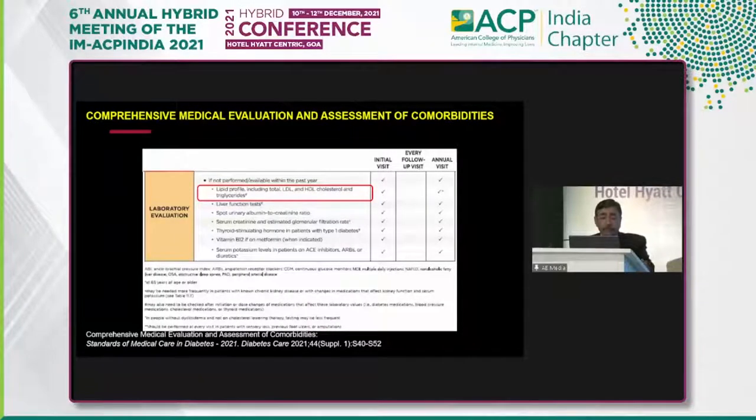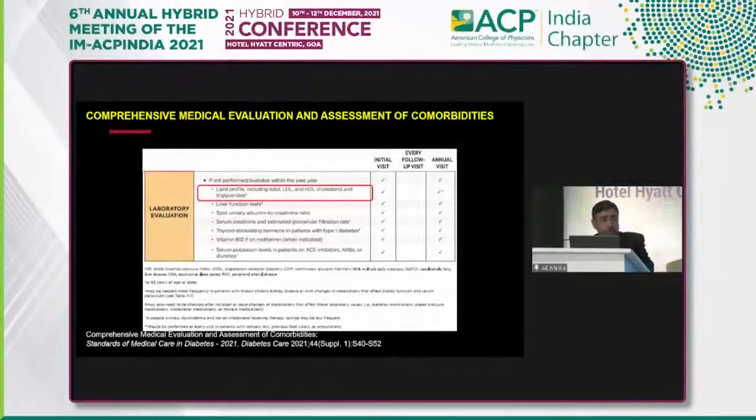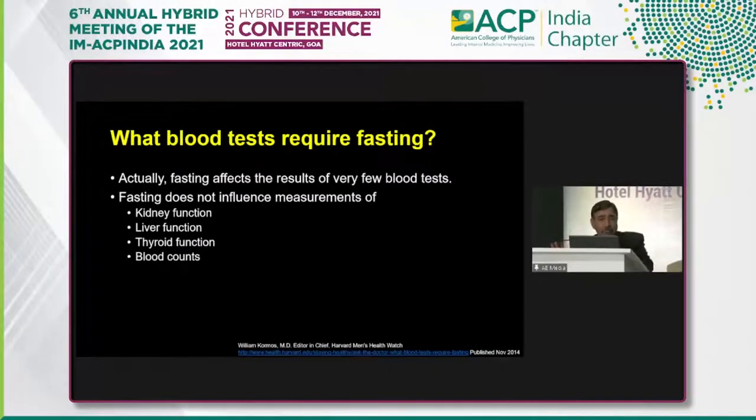For the lab evaluation, it is recommended that we perform every year a lipid profile, which includes total cholesterol, LDL, HDL, and triglycerides; liver function; urinary albumin to creatinine ratio; creatinine and eGFR, which is kidney function; thyroid hormones, especially in type 1 diabetes — we now do it in type 2 also because almost a third of patients have some degree of hypothyroid which may be having an impact on dyslipidemia. Measurement of vitamin B12 is commonly required in patients who are on metformin, especially in our vegetarian population where B12 deficiency is common, and potassium levels because we have a lot of patients on ACE inhibitors.